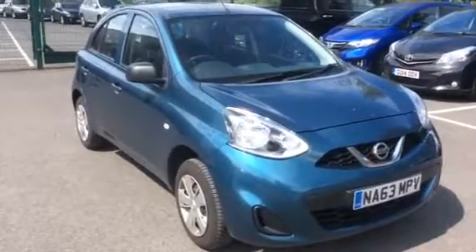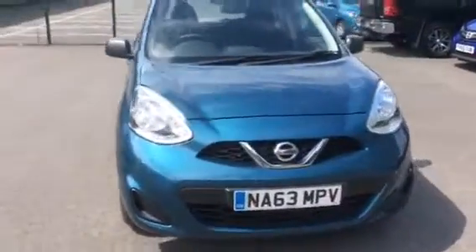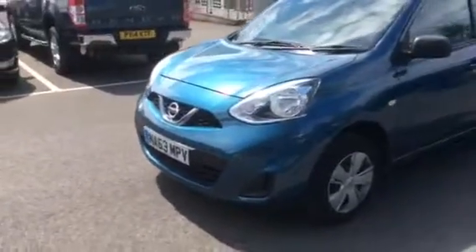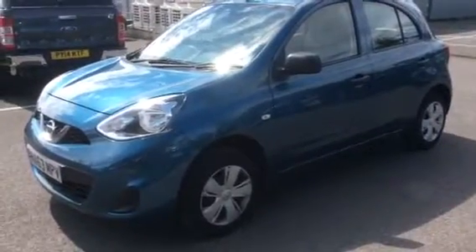We're bringing you this Nissan Micra on a 63 plate in a lovely metallic aqua blue. This is a one-owner car from new with only 39,000 miles, and as you can see from the video it's been very well maintained.